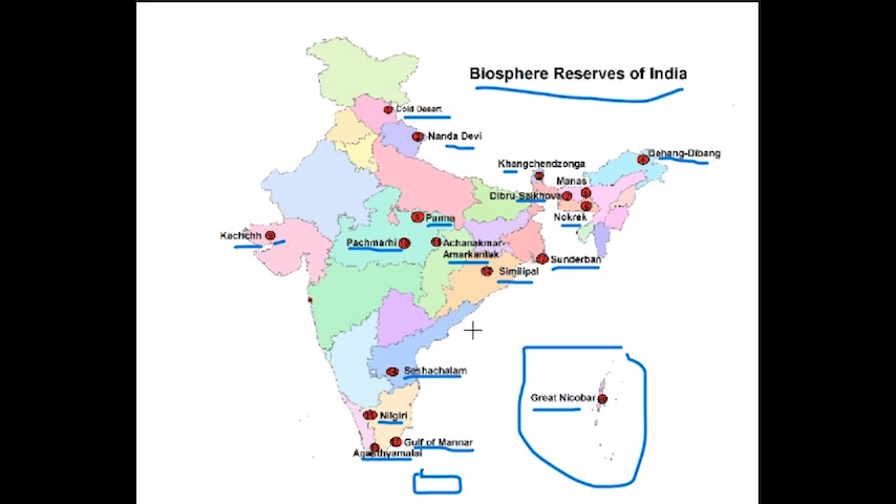All 18 biosphere reserves have been shown on this map. When you study about biosphere reserves, try to study with locations and the map — it will be very easy for you to remember. Thank you very much.